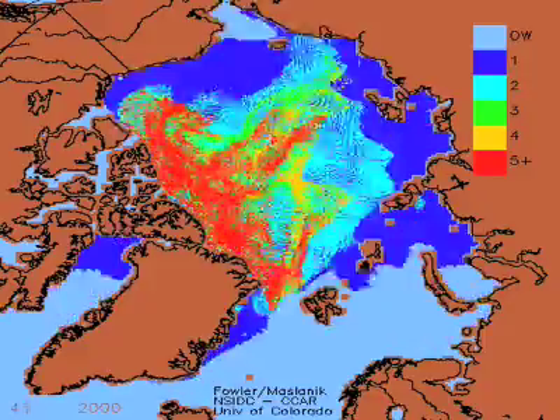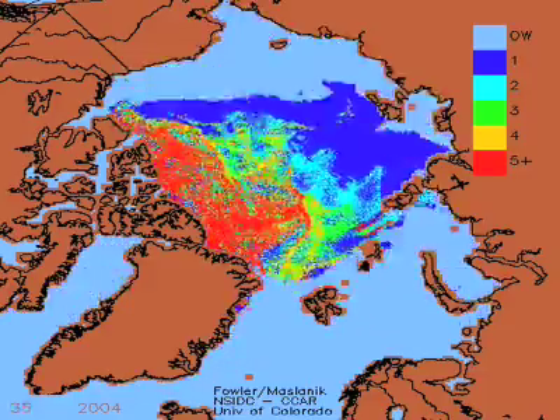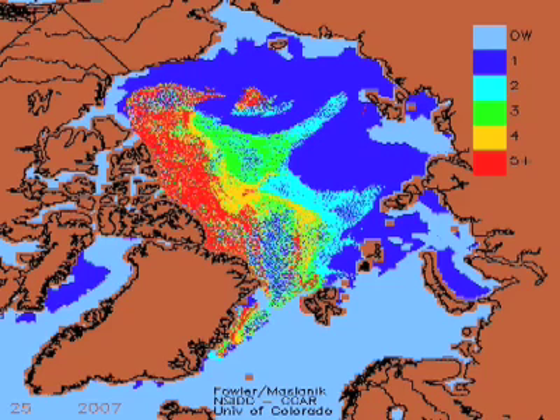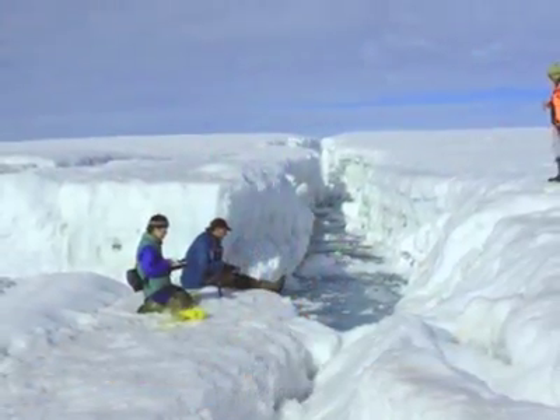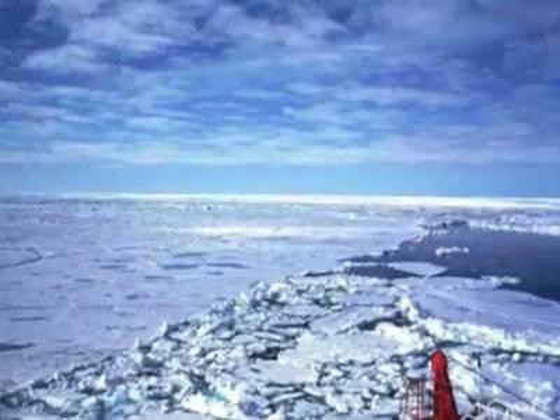As the winter ice freezes back, it tends to freeze back much thinner, more fragile, and subject to melting in the coming year. It's a downward spiral, a self-reinforcing cycle in which the arctic ice continues to lose mass. When it freezes back in winter, it tends to look not so much like this, but more like this.